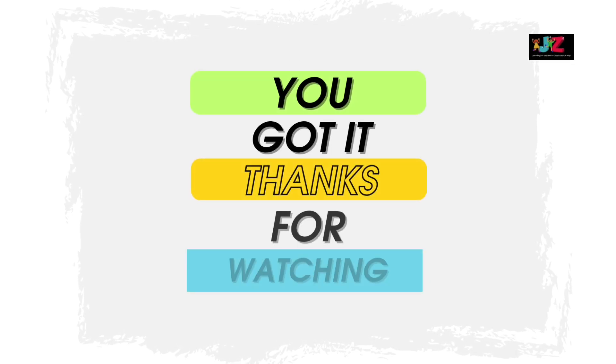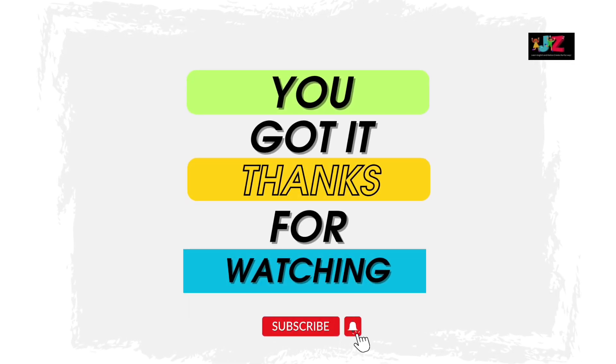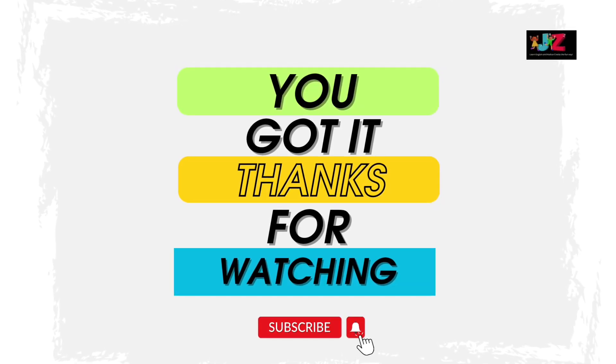How did you do? Did you get them all? Keep practicing. Thank you for watching.